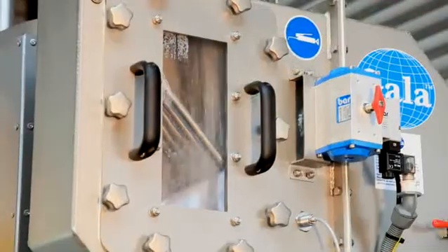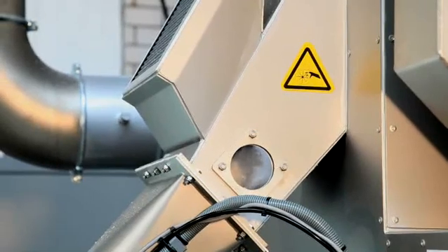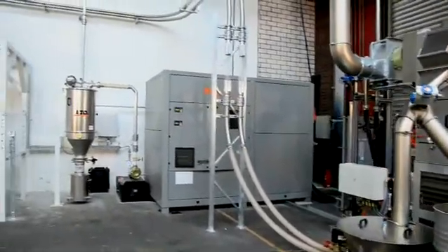Via the cooling water circuit, the pellets reach the centrifugal dryer. With a suction system, the material is gently transported to the big bag station.